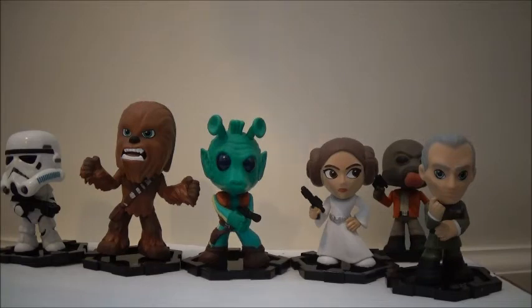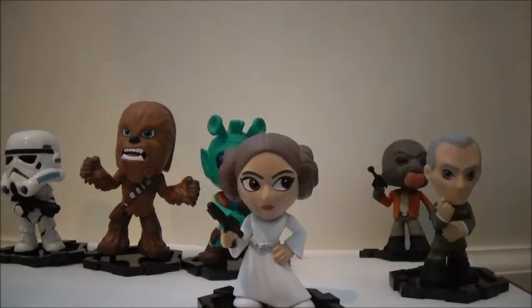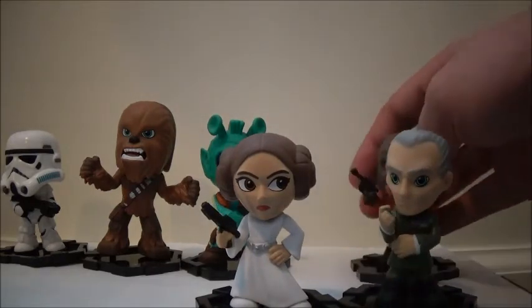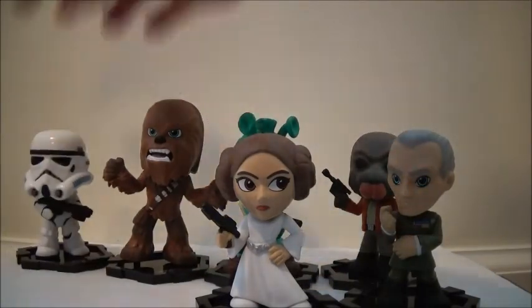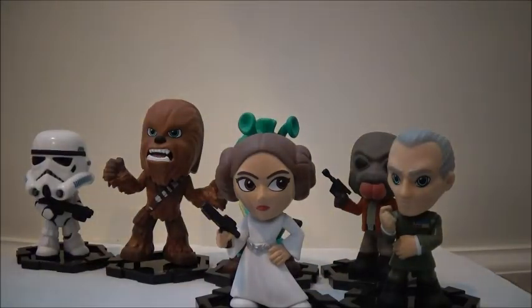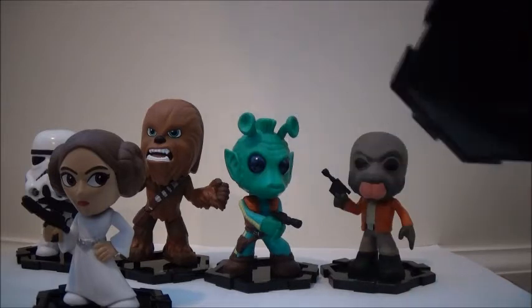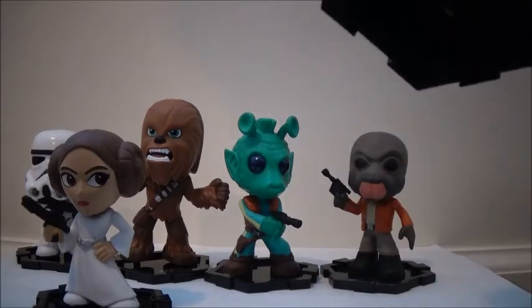That's all the ones I got. Let me know which one your favorite is. Obviously mine is Leia, then I would say Tarkin, then Ponda, then Greedo, then Chewbacca, and then the Stormtrooper. These are really cool — let me know if you collect these, and let me know if you have any of these. I do recommend them if you like mystery minis and if you're a Star Wars fan.